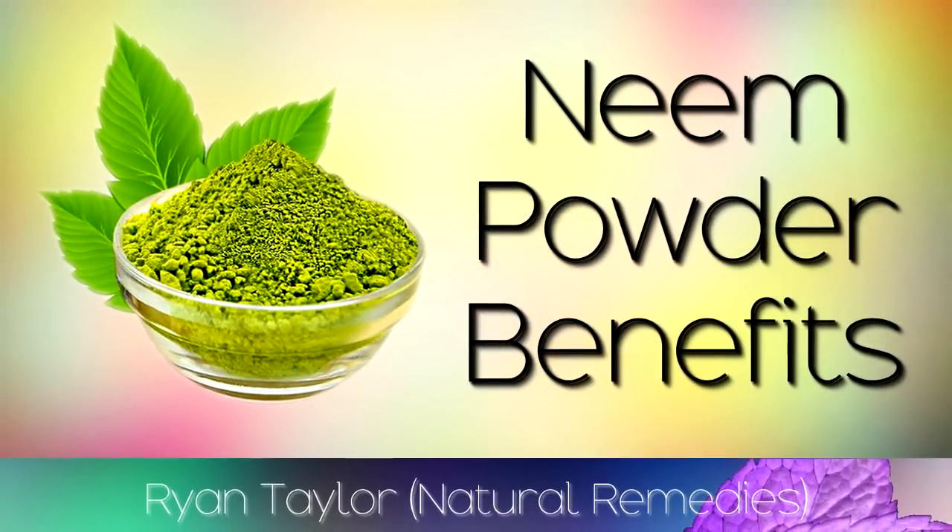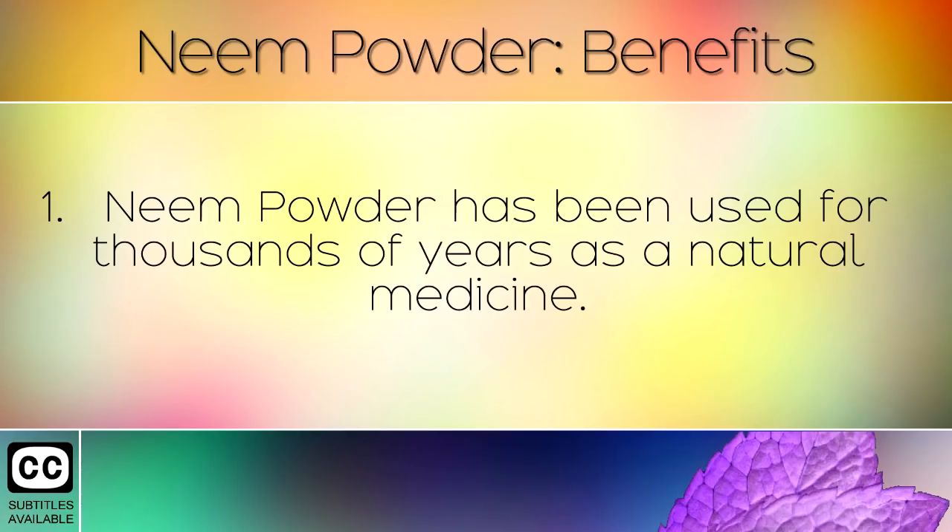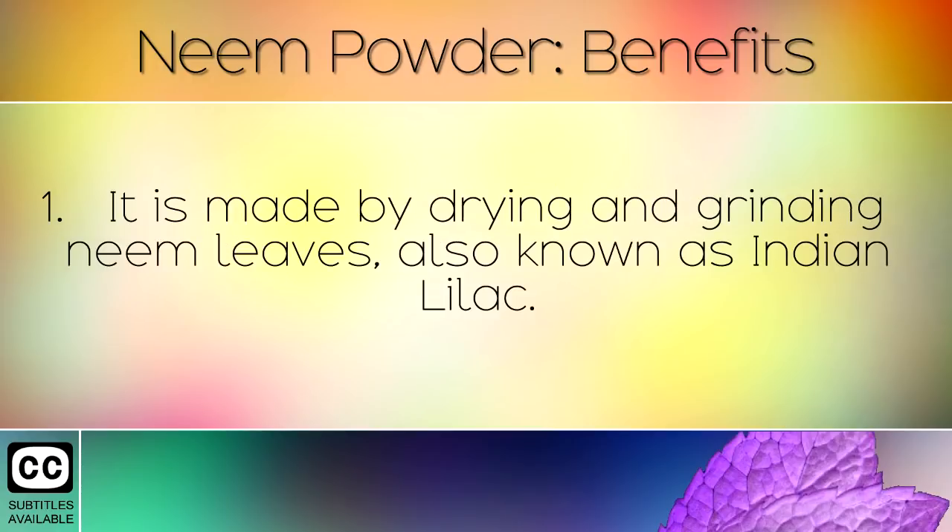The Health Benefits and Uses of Neem Powder. Neem powder has been used for thousands of years as a natural medicine. It is made by drying and grinding neem leaves, also known as Indian lilac.